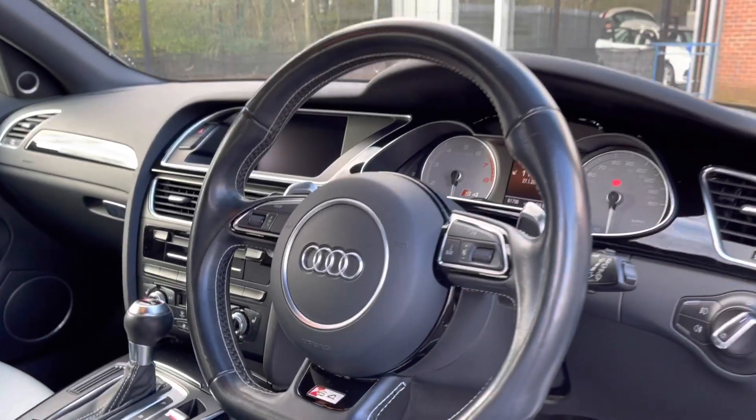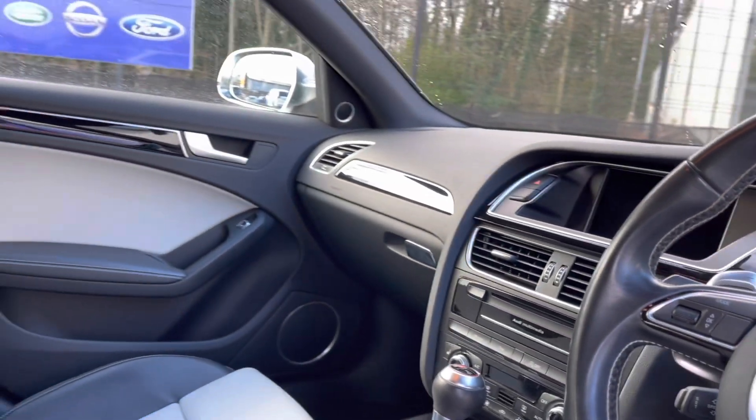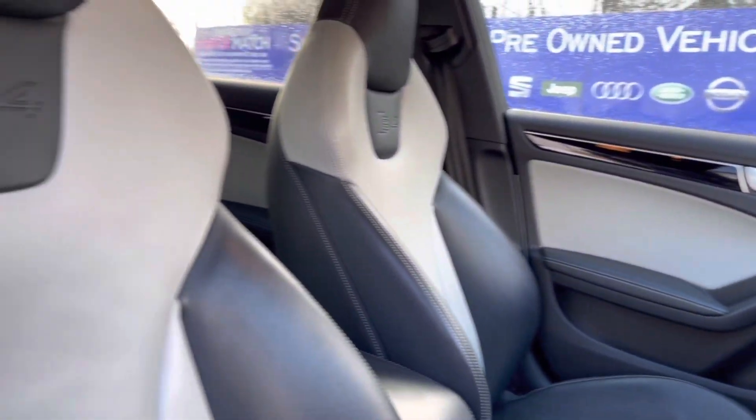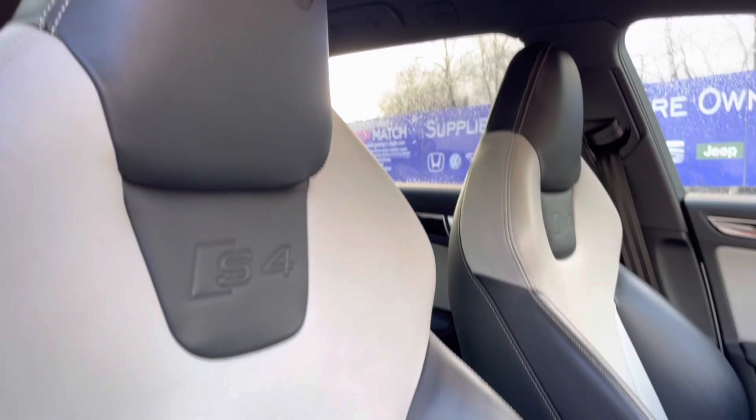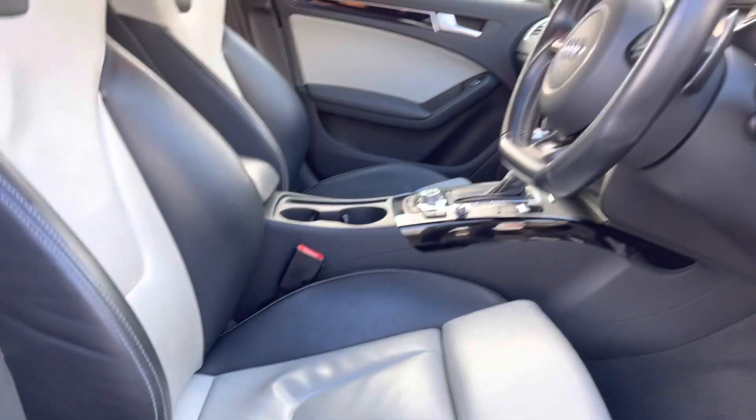Taking a look at the front, you can see you do have a flat-bottom full leather multi-function steering wheel, allowing easy access around your media display. The front seats also come with a very stylish full leather bucket seat style, and you can set the perfect driving position with your electric lumbar support.